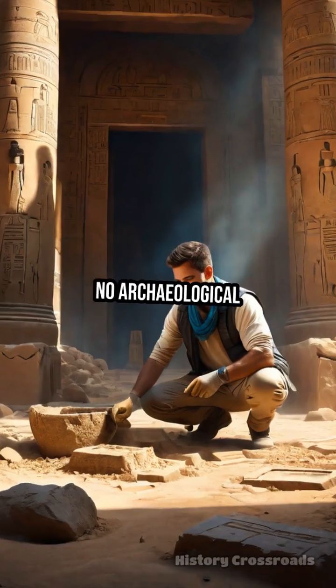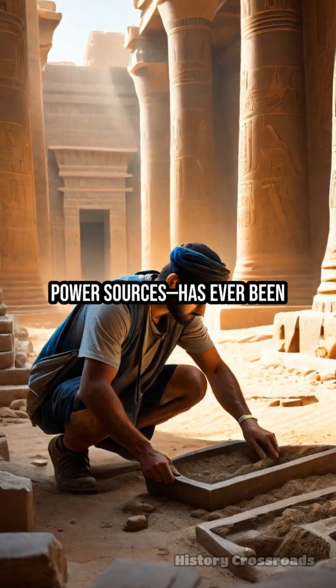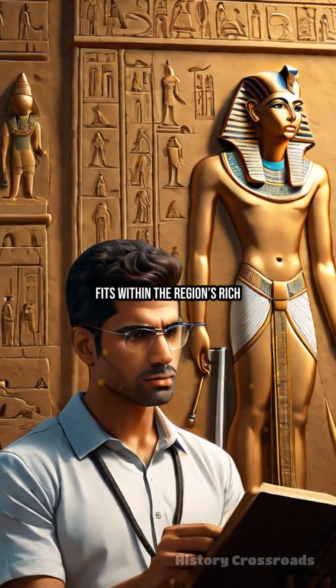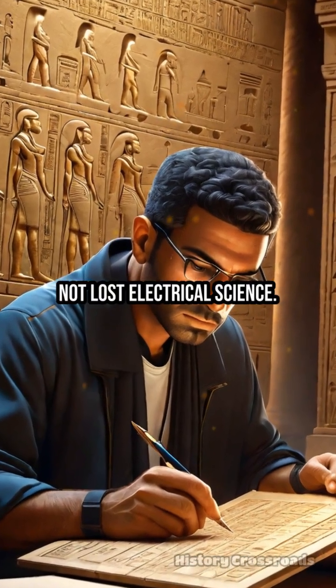Crucially, no archaeological evidence — no wires, filaments, or power sources — has ever been uncovered on site. Leading Egyptologists and engineers agree: the relief fits within the region's rich symbolic art tradition, not lost electrical science.